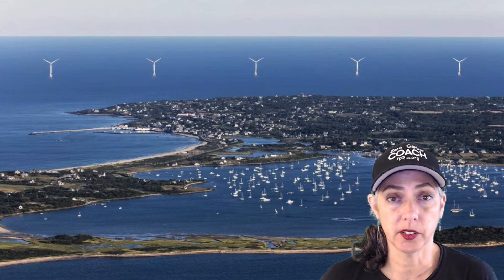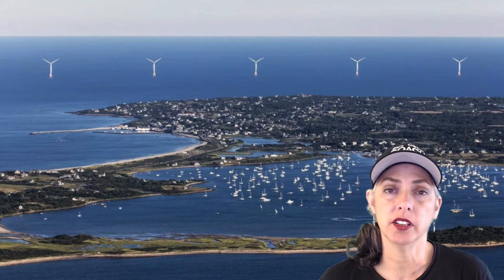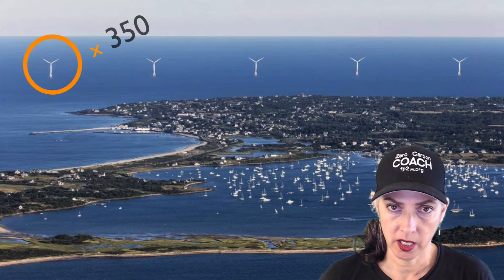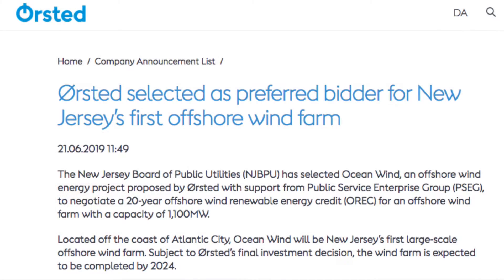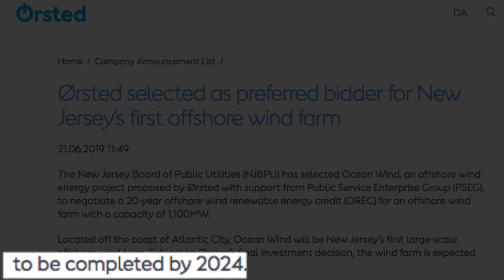Here's what those wind turbines look like in Rhode Island. For a 1-gigawatt equivalent wind farm, you'd need 350 of them — not five like you see here. How soon can we expect these turbines to be up and running? That depends on how the negotiation and approval process goes. If all goes well, they'll be online by 2024 — that's five years for a half gigawatt down.